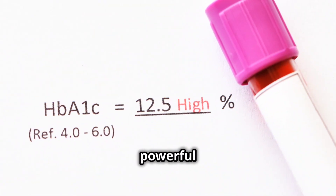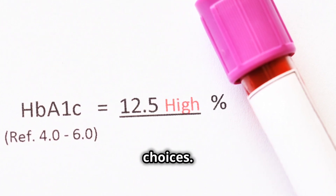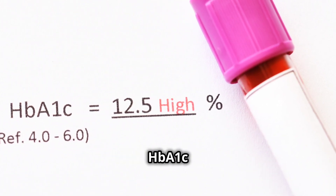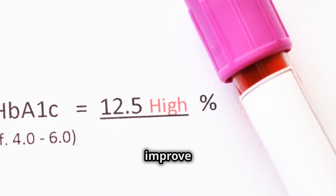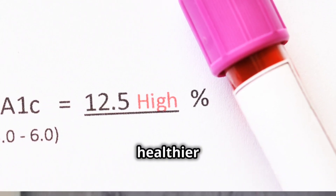This little test is a powerful tool, helping us keep an eye on our blood sugar and make healthier choices. By understanding our HbA1c levels, we can take proactive steps to improve our diet, exercise more, and ultimately lead a healthier life.